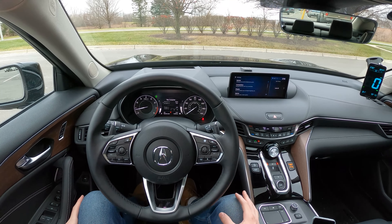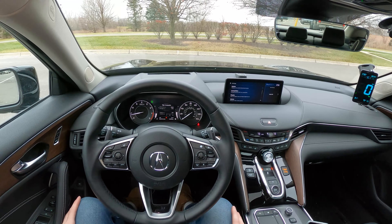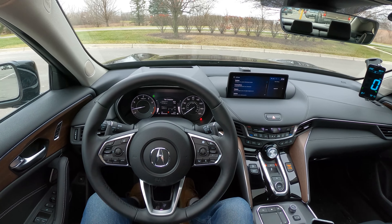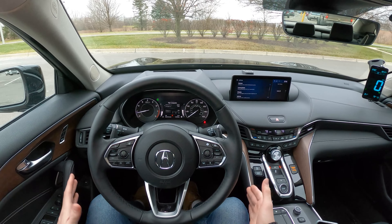Hey everybody, it's Charlie from Daily Motor, and today we've got the real-world highway fuel economy test of the 2021 Acura TLX all-wheel drive. We're going to do this test, go 50 miles out, 50 miles back, averaging 70 miles per hour to get a real-world highway moving fuel economy average for this car.